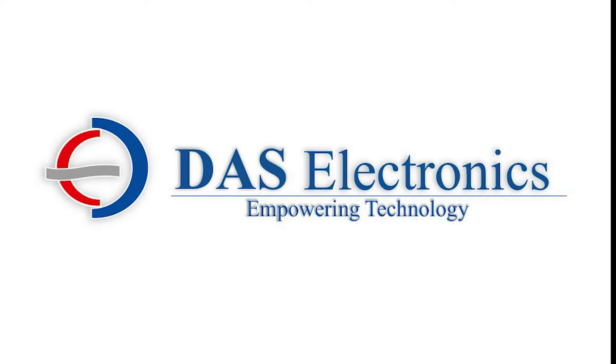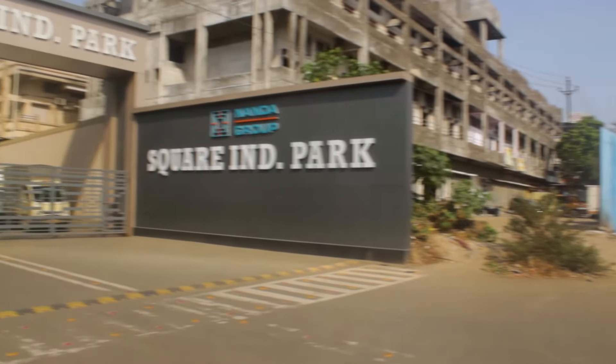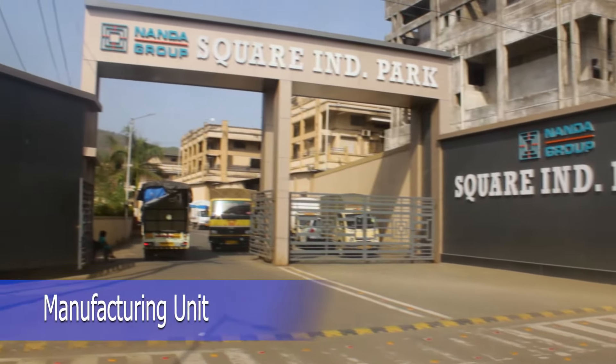Welcome to DAS Electronics. We at DAS Electronics have an infrastructure of 10,000 square feet.